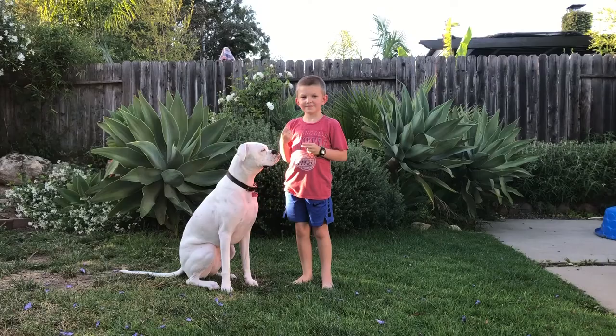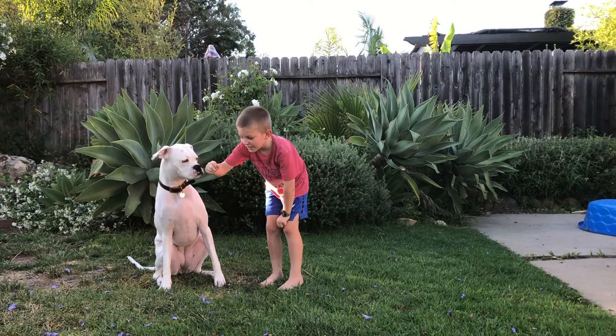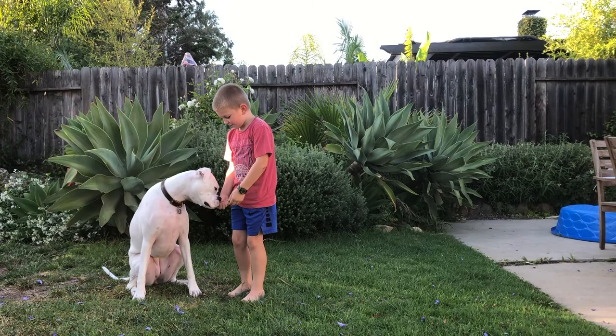Hi, my name is Hudson. This is my dog Lola. Happy pet week! I will be showing you a trick with my dog. Lola, can you shake hands? And now I get some treats!